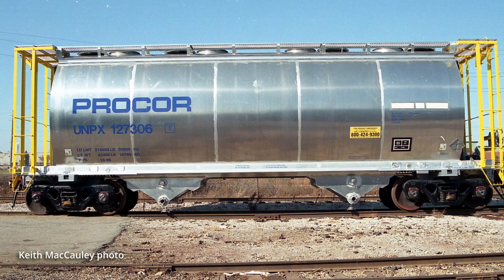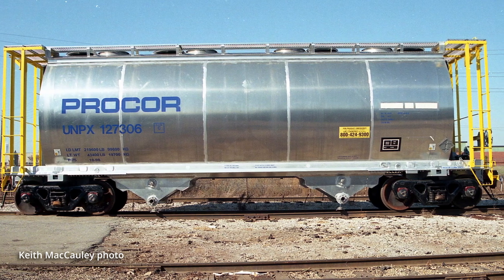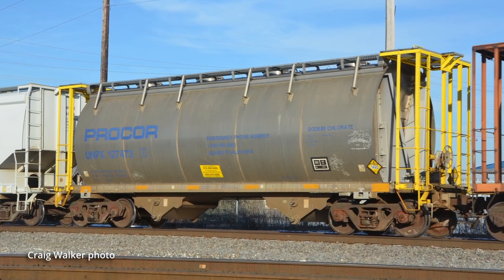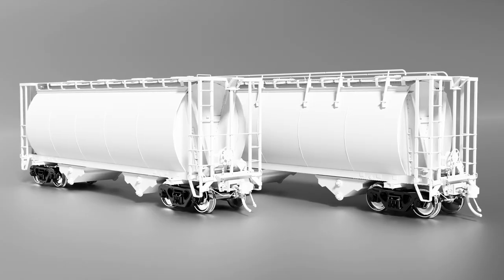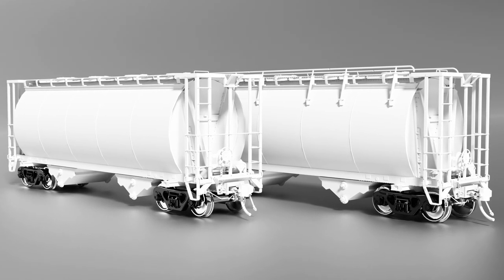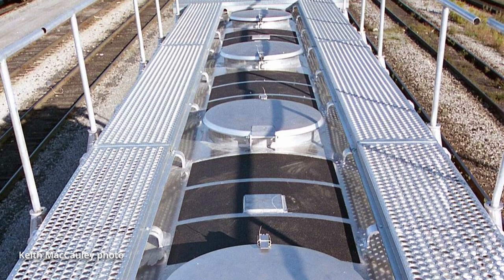Our cars in particular are the Procore-built 3000 cubic foot cars, built in two batches: 1998 for the earlier cars and 2000 for the second batch in this release. There are two distinct car bodies as well — the standard version and the later version with all of the rooftop piping.